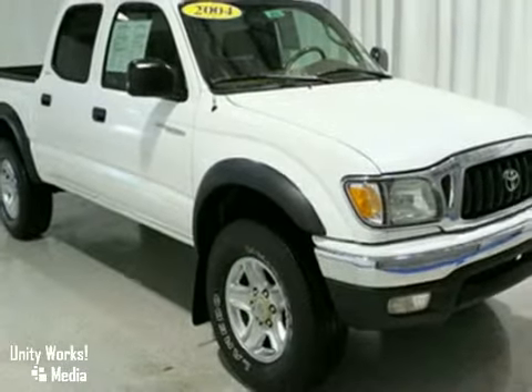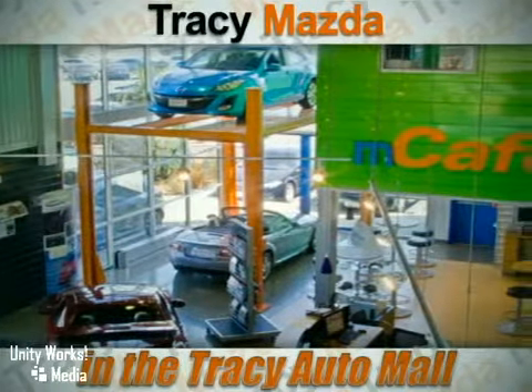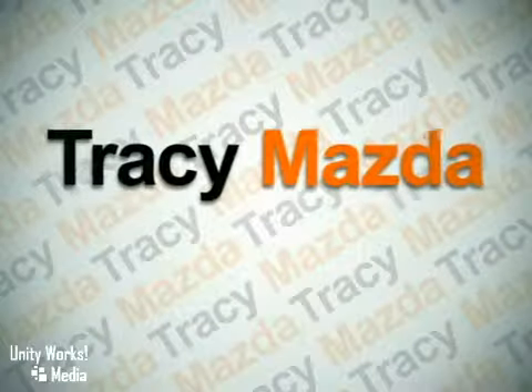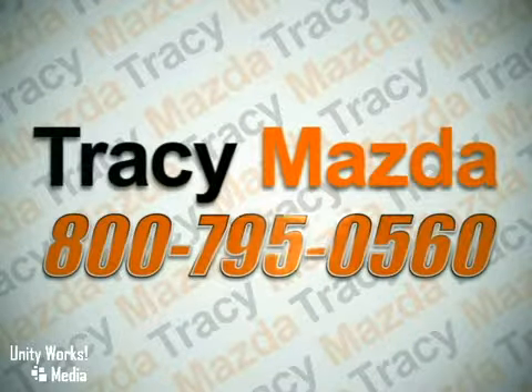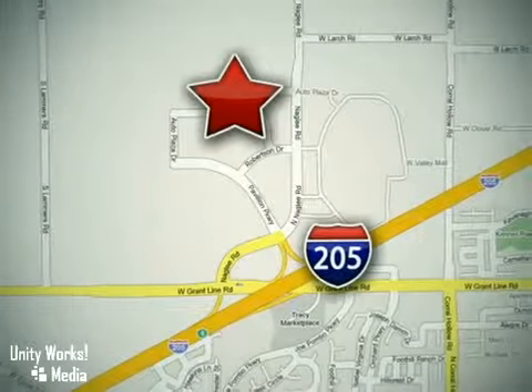Come test drive it today. We have the vehicle you want at a price that's right. Call our friendly, helpful staff to schedule an appointment, conveniently located at 2680 Auto Plaza Drive in Tracy, California.